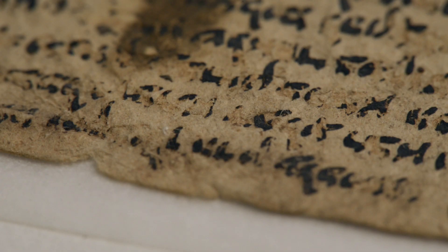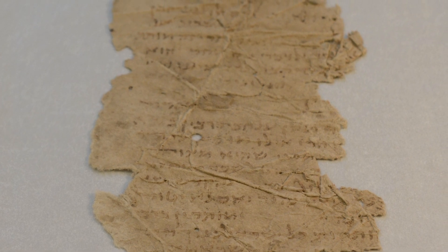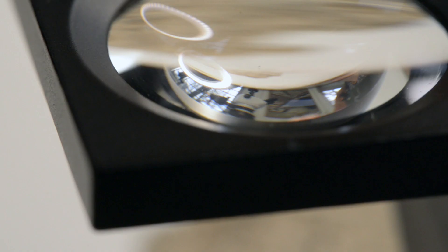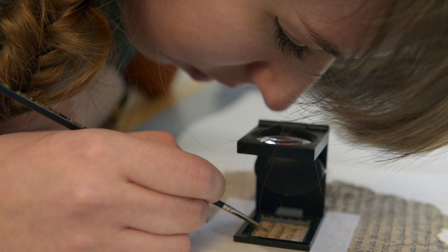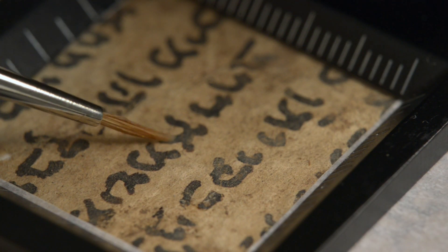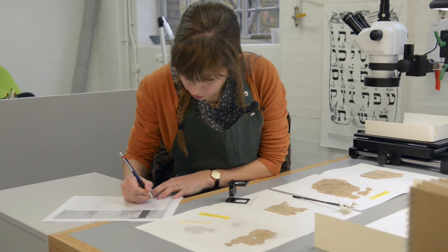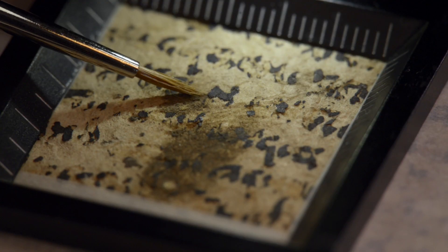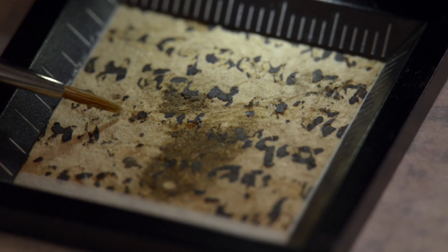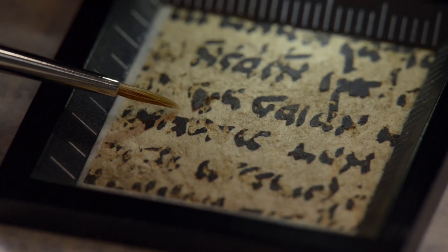Some of the inks on Geniza material can be extremely powdery and flaky, and in some cases the inks have almost disappeared, so all are assessed before any treatment is carried out. The inks are tested under magnification using a linen tester and a fine sable brush. We gently brush the surface of the ink and then assign them a level 1, 2, or 3 depending on their friability — or how likely they are to become dislodged or detached. Those assigned a level 3 are at extreme risk of loss and are put aside to await ink consolidation at a later date.